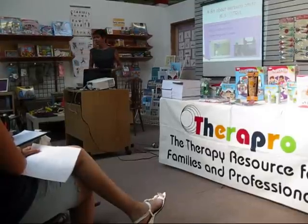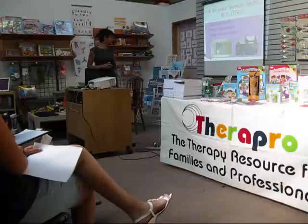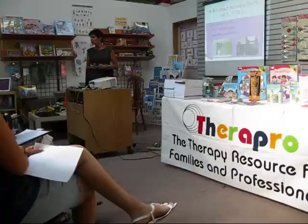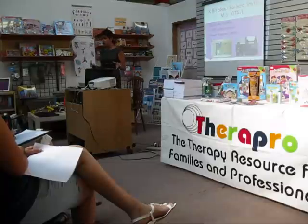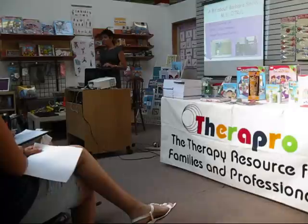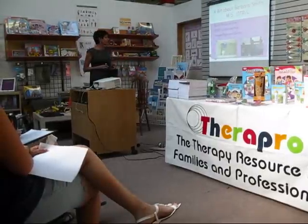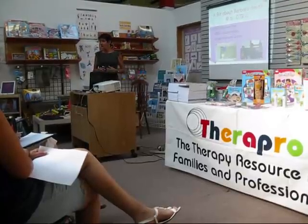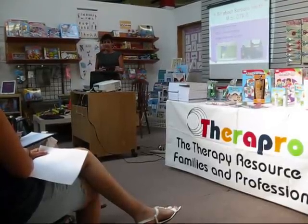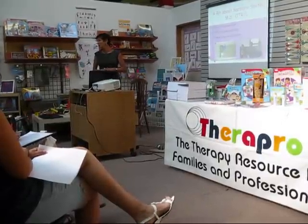Since becoming an OT, I've worked with special ed collaboratives, nine years in the public school system doing evaluations and working with children who have special needs. I also worked for five years at the Hogan Regional Center serving adults with a variety of functional levels and developmental disabilities. I designed many activities for them, which I describe in my book called The Recycling Occupational Therapist, available through TheraPro.